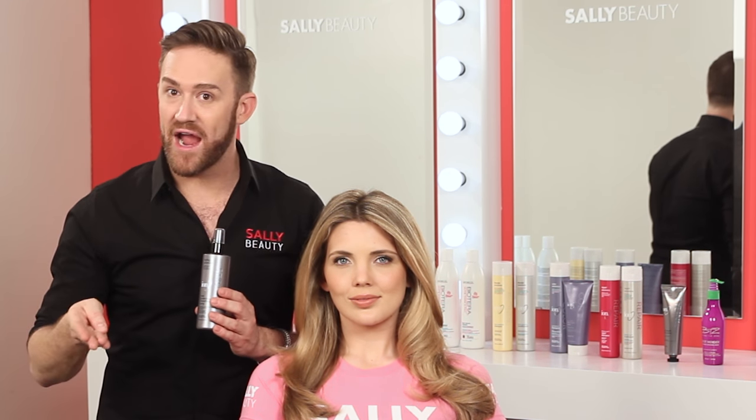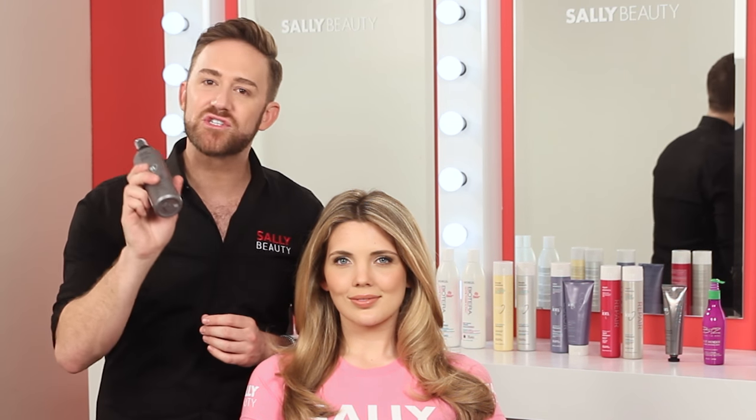What I love about this heat protecting spray is it can be used on wet and dry hair. So when you're going to curl your hair or flat iron your hair to smooth it out, make sure you use that heat protecting spray to help protect it before it gets damaged.